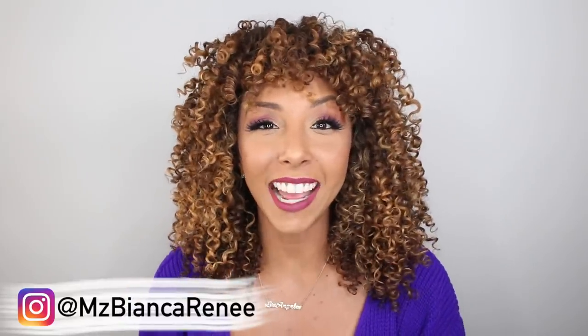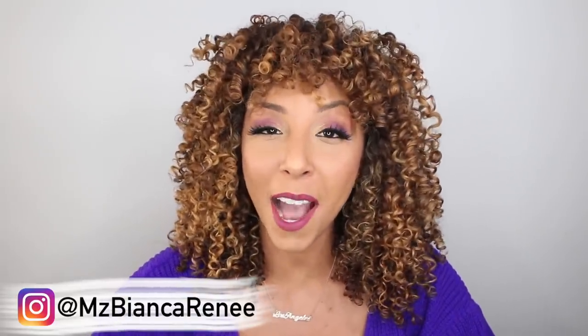Hey beauties, I'm Bianca Renee, and you're watching Bianca Renee Today. Today is Foundation Friday, and I'm going to be reviewing the NYX Can't Stop Won't Stop Foundation.